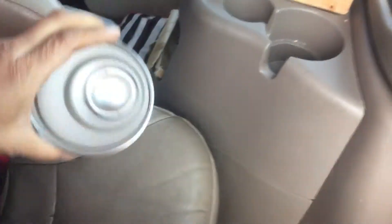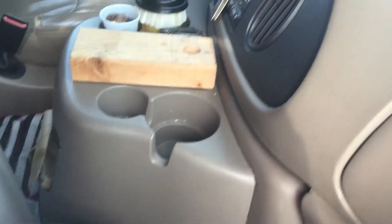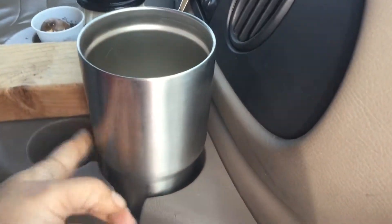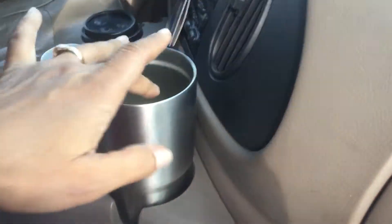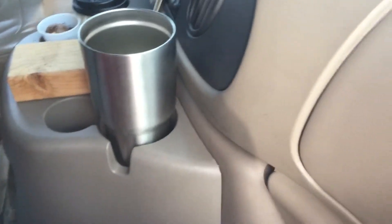I heated this container up once to put some soup in it — it has a lid underneath. It got burning hot on the outside but the stuff inside was still cold. I don't know if it was because I didn't insulate it or didn't heat it up long enough, but the outside was burning and the liquid inside was still cold.